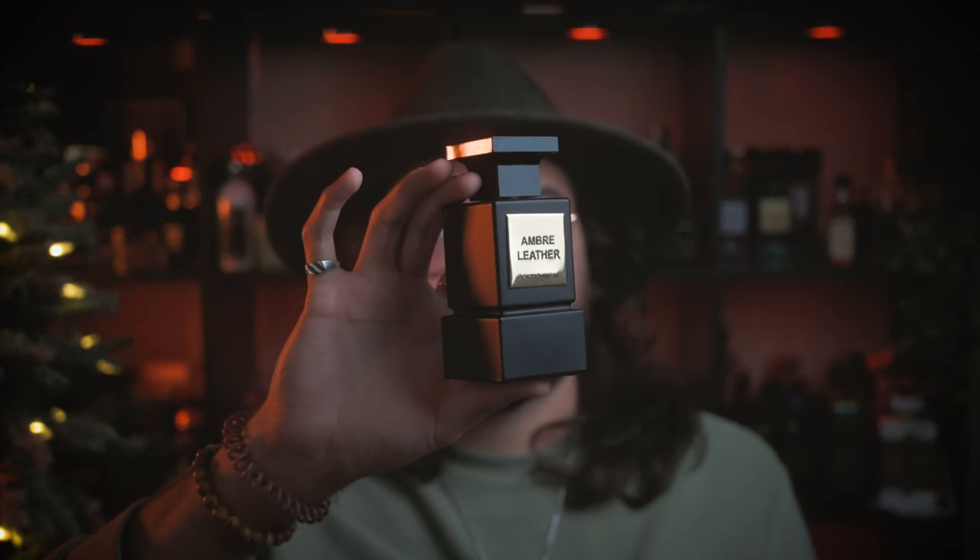Despite the Tom Ford style bottle, this is definitely more close to the Ombre Nomad from Louis Vuitton. I also get a little bit of rose and raspberries, so it can lean a little bit more unisex. This one is an eight hour fragrance at least, with really good projection those first few hours. It's one of my favorites from this house — Ombre Leather.